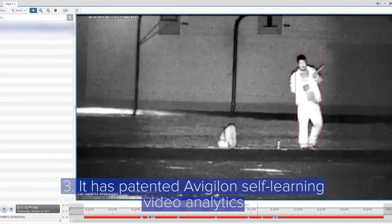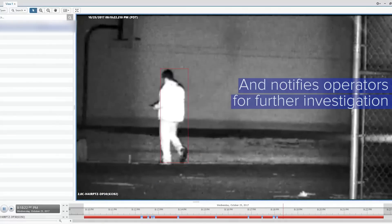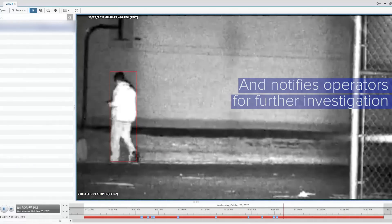Not only does our H4AR PTZ have innovative mechanical features, it also has patented Avigilon self-learning video analytics. It detects the movement of people and vehicles and notifies operators for further investigation.